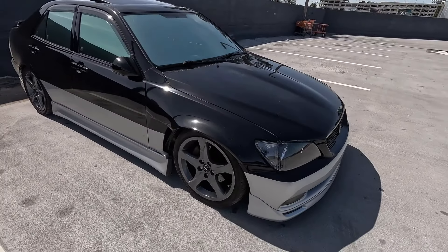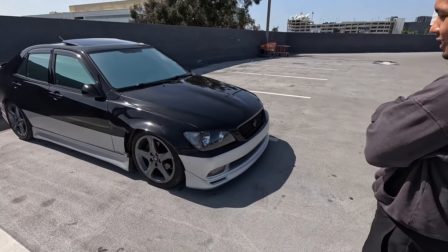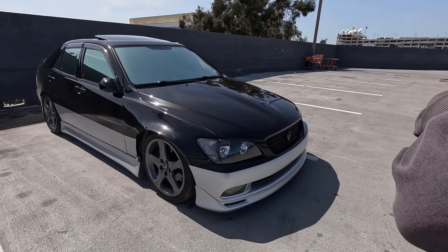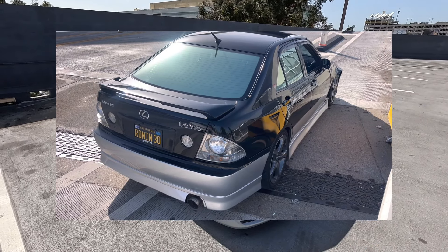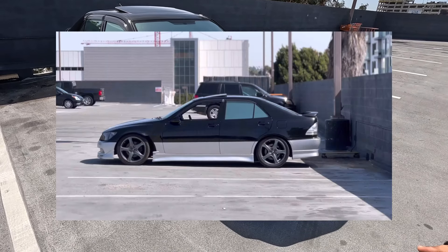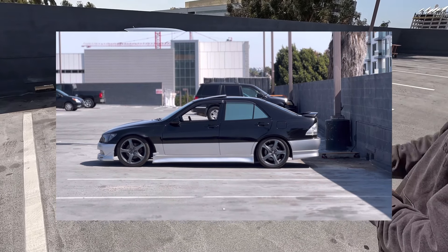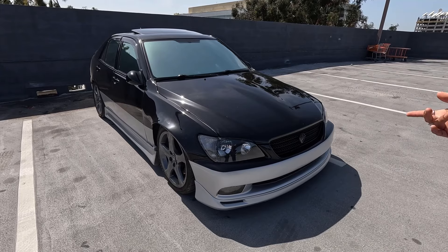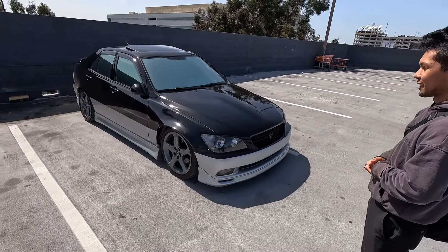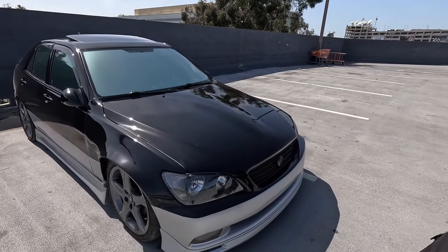So why an IS300 — why did you want to build an IS out of anything you could have built? My family comes from a long line of Toyota fans, and I wanted something more compact but also mod-friendly. This has a wide range of great aftermarket support and I like the look. Ever since I was like 16 or 18 I always wanted one, but I was never able to find one until 2021 — Thanksgiving that year. I've had this car for almost three years.